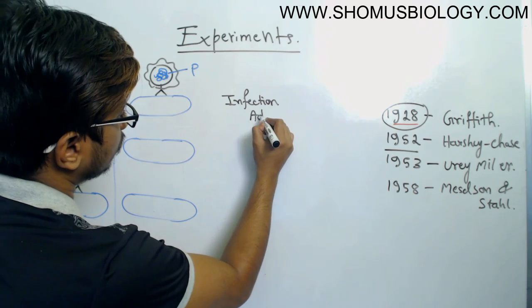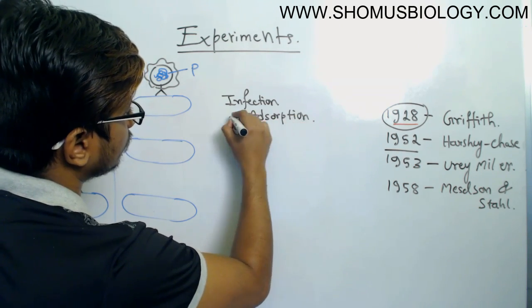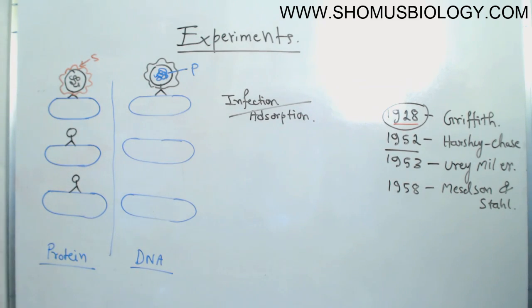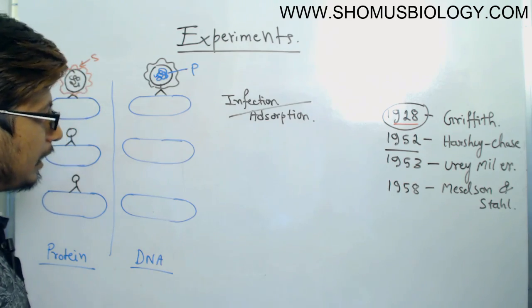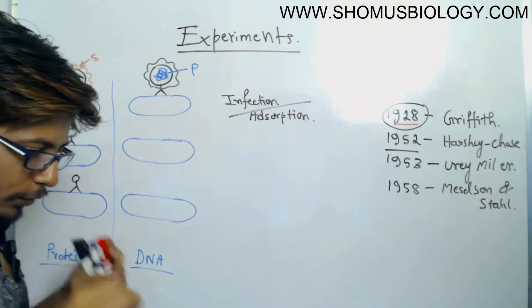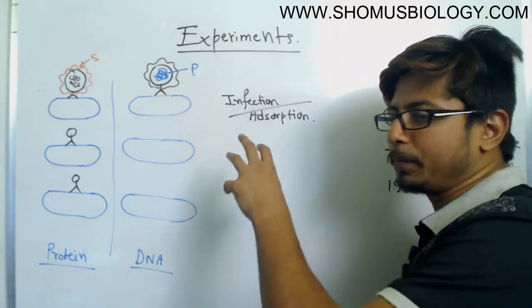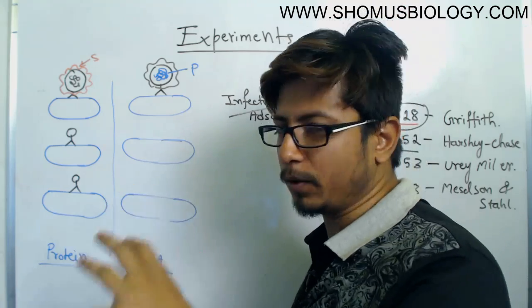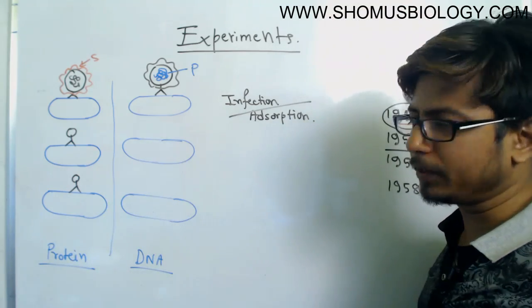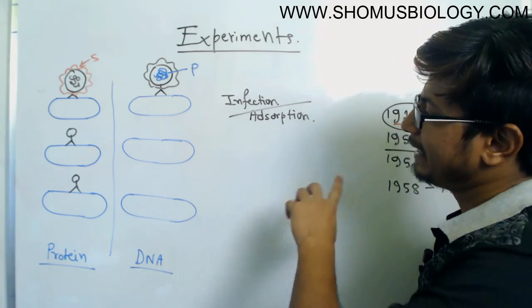The very first step is infection, also known as adsorption. The bacteriophage will infect the E. coli — we allow the bacteriophage to infect E. coli and provide an incubation period where the E. coli is infected by the bacteriophage.